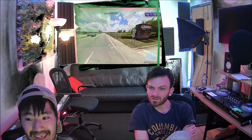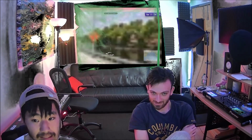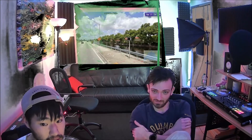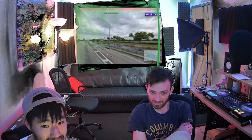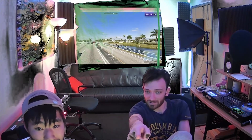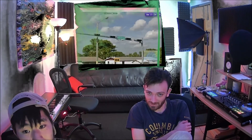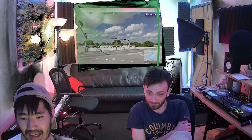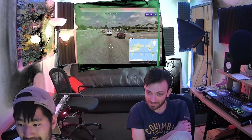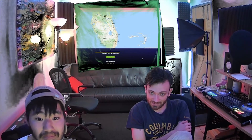Yeah, some... Florida. Well, it's somewhere. It doesn't look like California. Looks like Florida, right? Yeah, that's what I would think. That's my first guess. What is this place? I don't know. 20 seconds left. Oh gosh. Okay, let's just go Florida. Either way, we got it. Right there, we got Florida!